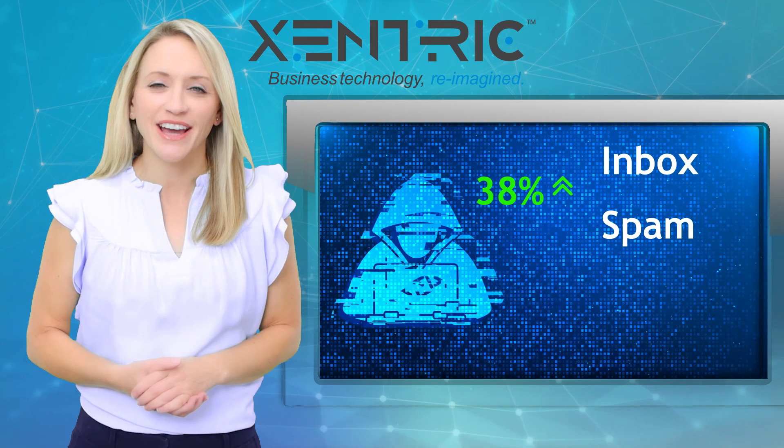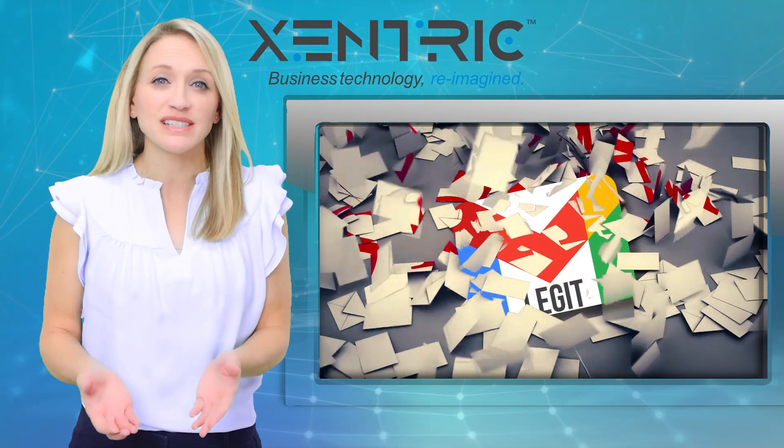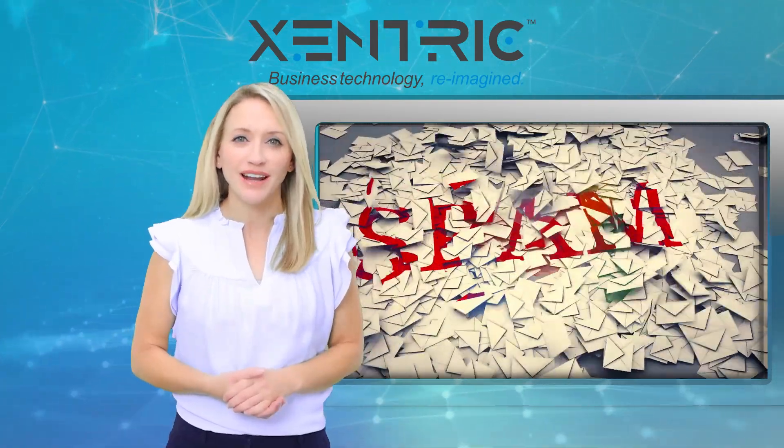But here's the catch — some legit emails may get caught too, especially for businesses sending out promotions. So keep a close eye on your email marketing analytics.